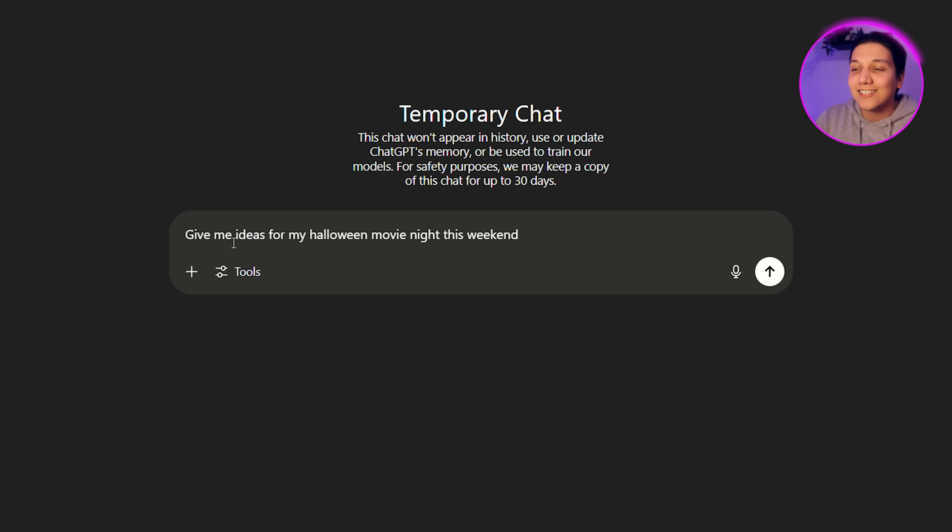I'm just going to say: 'Give me some ideas for my Halloween movie night this weekend.' The cool part is, if I ever search anything Halloween-themed afterward, it's not going to relate back to this. So that is number two.